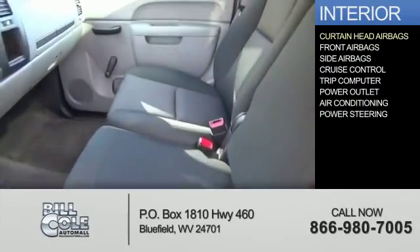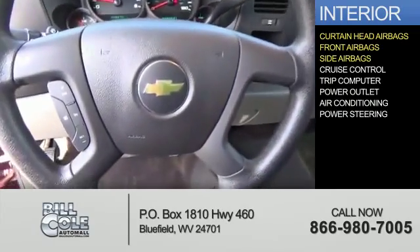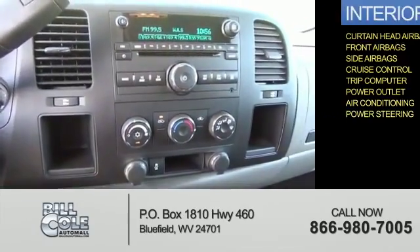Inside you'll find curtain head airbags, front airbags, side airbags, cruise control, a trip computer, power outlet, air conditioning, and power steering.